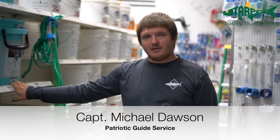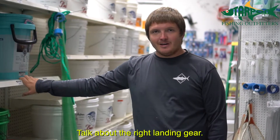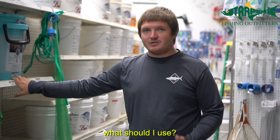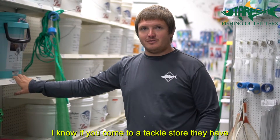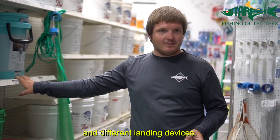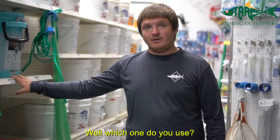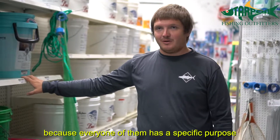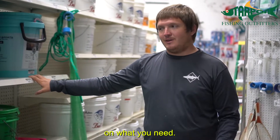Captain Michael Dawson here with Patriot Guide Service at Tartman Fishing Outfitters today to talk about the right landing gear. A common question is: I want to go fishing, I want to land the fish — which should I use? If you come to a tackle store you'll see a huge selection of landing nets, gaffs, and different landing devices. The answer is you probably should have one of each, because every one of them has a specific purpose.